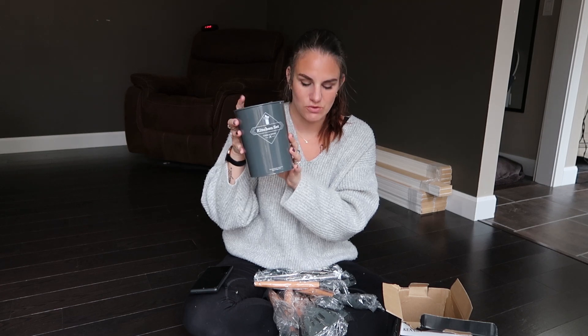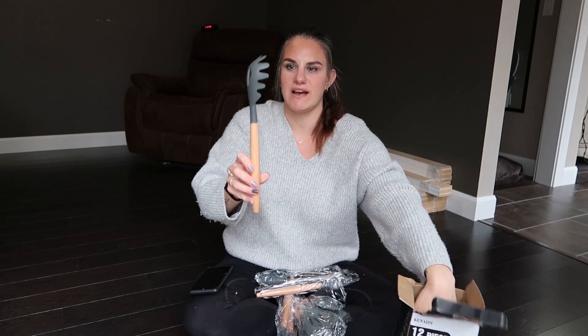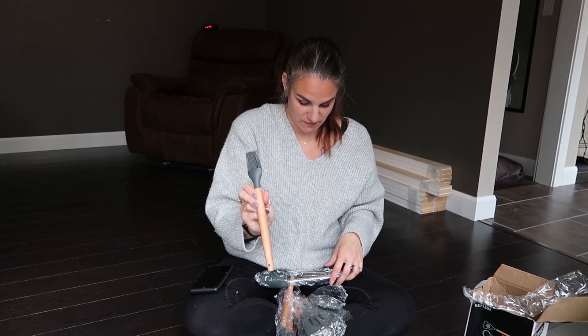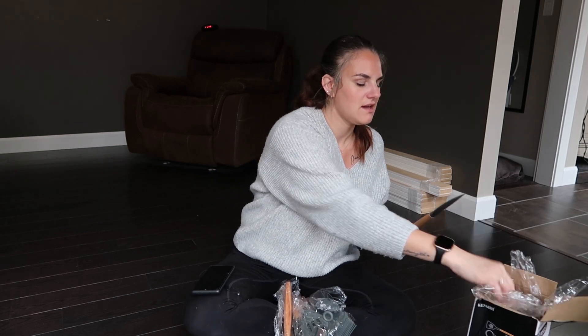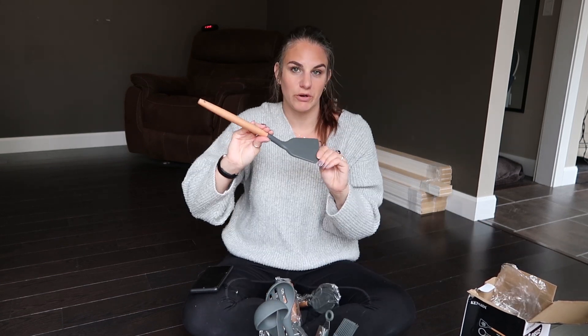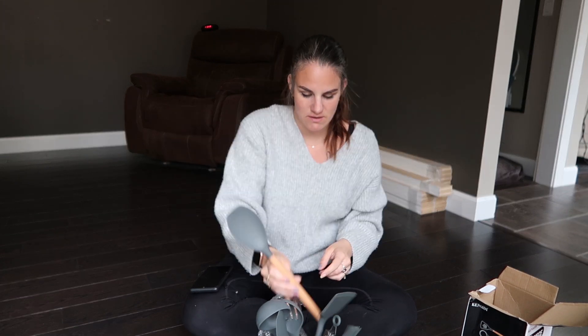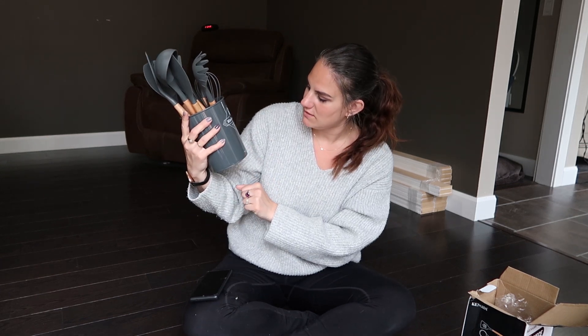First off, it comes with a little container to put them all in. It comes with a whisk - super cute with wood handles - a pasta spoon, a barbecue brush (which mine is still packed away somewhere, so this will be convenient), a pair of tongs which are actually pretty good quality, a spatula, a ladle spoon, a straining spoon, a flat flipper or spatula, another type that's almost a spoon but almost a spatula, a spatula with holes, and another spoon. All together it looks super cute and that'll be displayed on my counter.